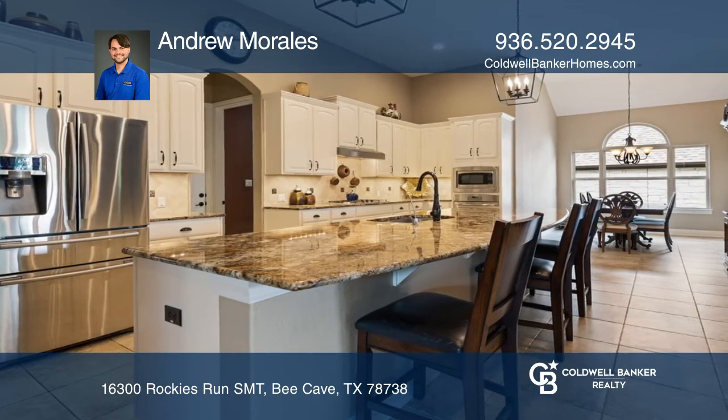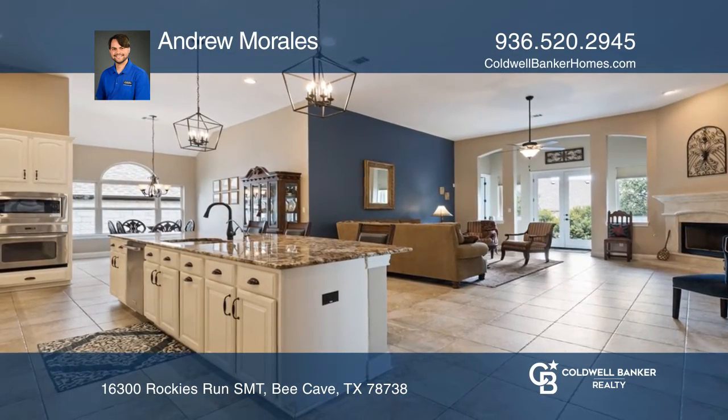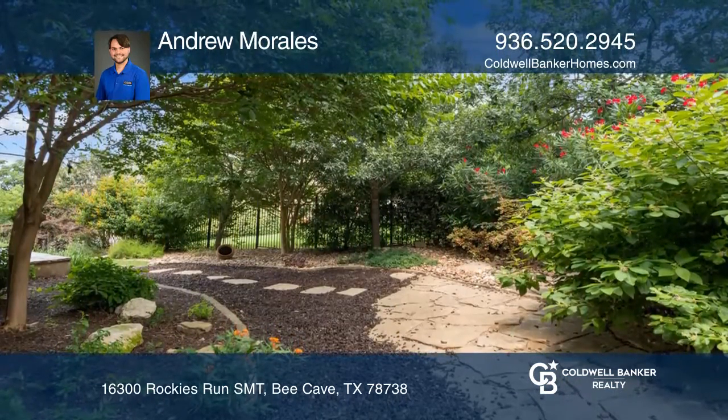Enjoy a private backyard with a large stone patio. The backyard is great for barbecues, and you'll enjoy the seating areas and hot tub. This home is conveniently close to Hill Country Galleria.